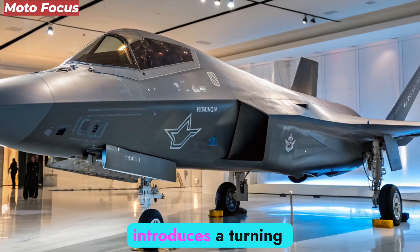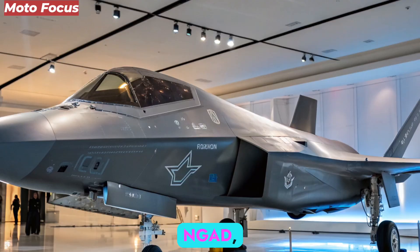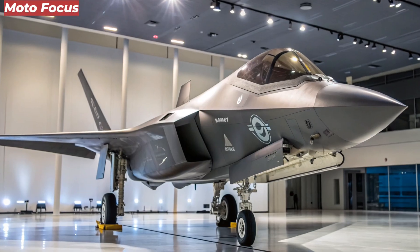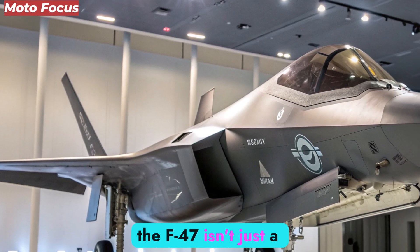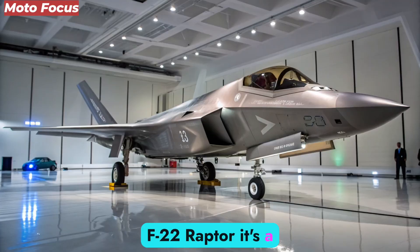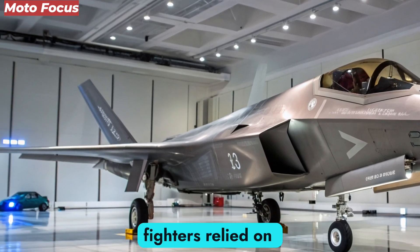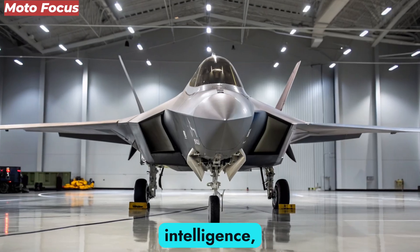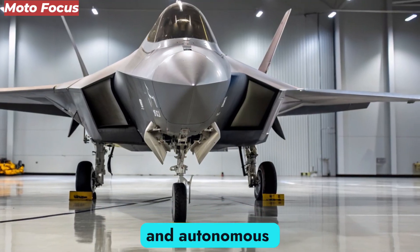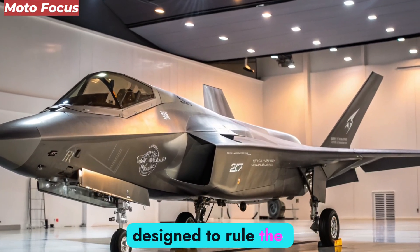The year 2026 introduces a turning point in aviation history: the arrival of the F-47 NGAD, short for next-generation air dominance. Developed under the United States Air Force's top-secret next-gen fighter initiative, the F-47 isn't just a replacement for the F-22 Raptor — it's a total redefinition of air superiority. Where fifth-generation fighters relied on stealth and speed, the sixth-generation F-47 fuses artificial intelligence, adaptive stealth, quantum computing, and autonomous control into a single lethal platform. This is not just an aircraft — it's a living, thinking, learning machine designed to rule the skies of tomorrow.